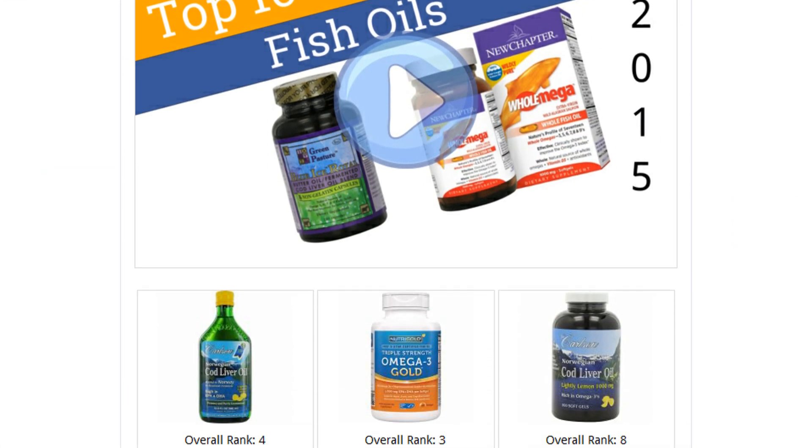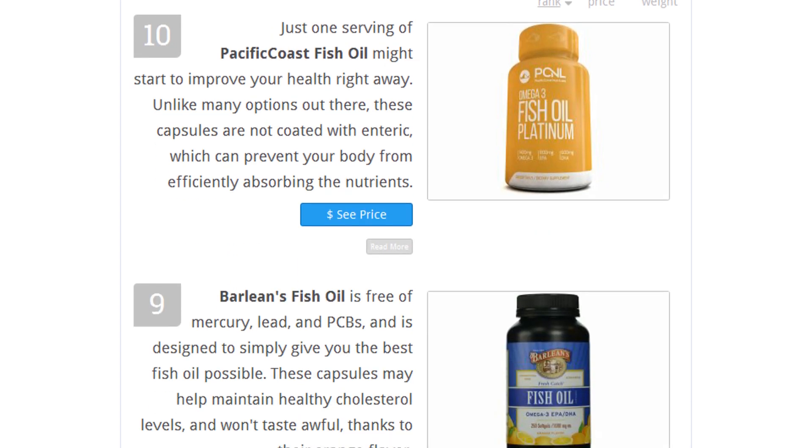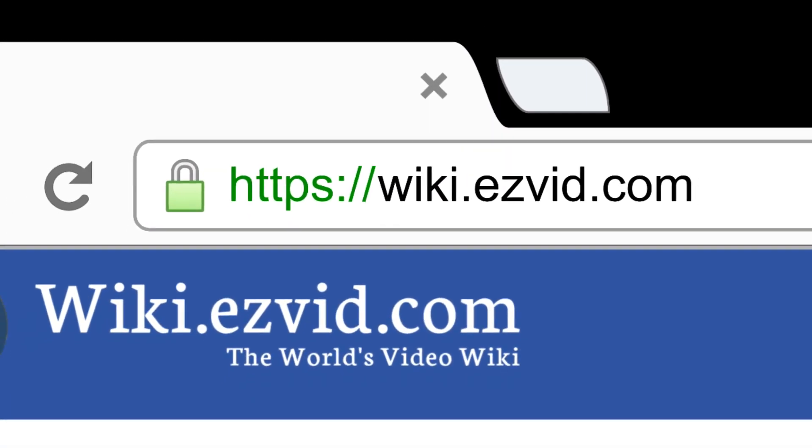To see all this information, go to wiki.easyvid.com and search for fish oils, or click beneath this video.